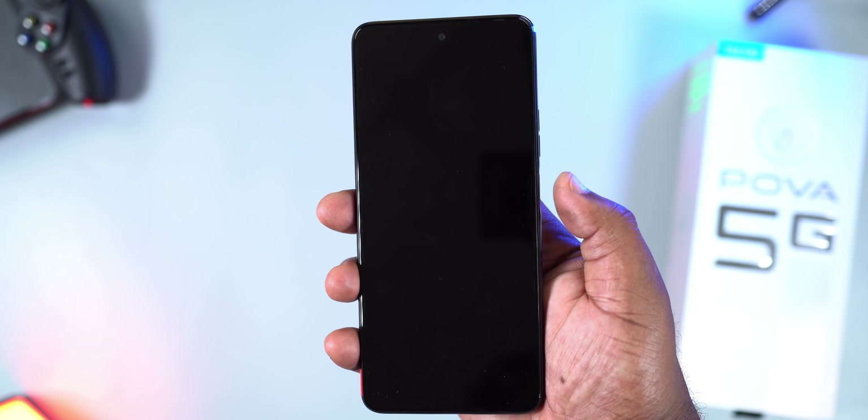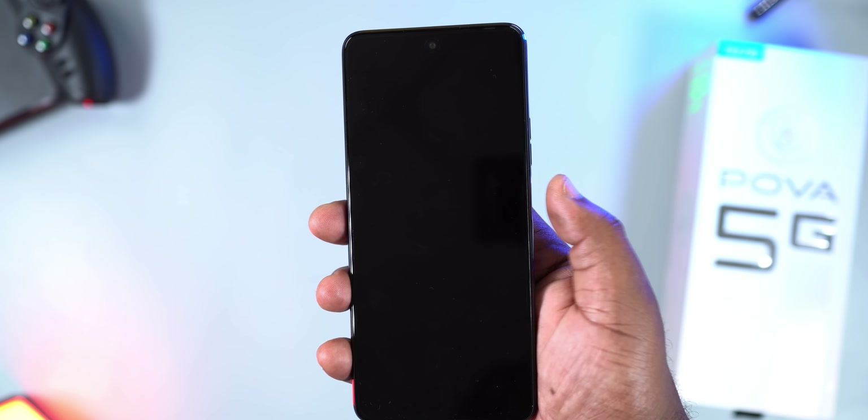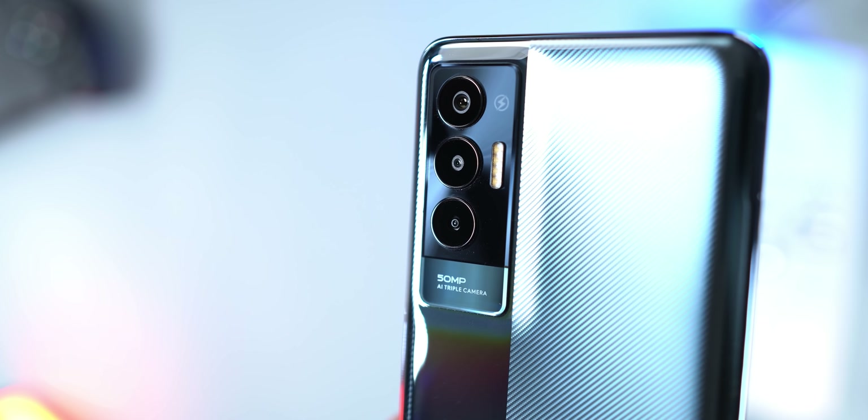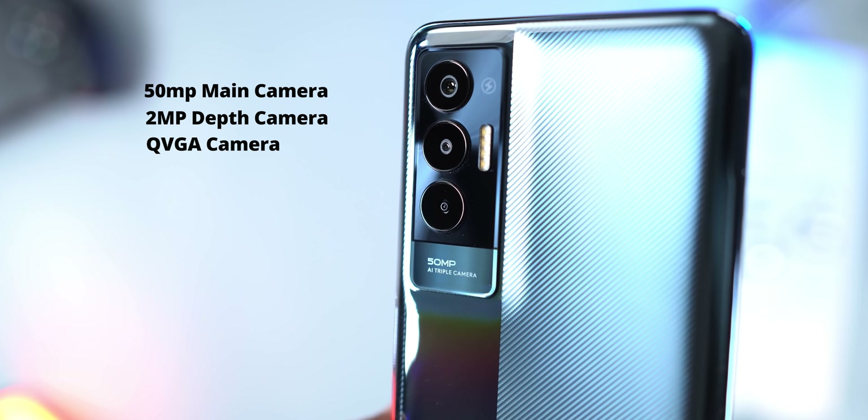On the right side are the volume keys and the power button slash fingerprint scanner. The unlock speed is instant. This smartphone also has face unlock, which works in the dark as well. Moving to the rear of the Tecno POVA 5G, it has three cameras: a 50MP main camera, a 2MP depth camera, and a QVGA camera.